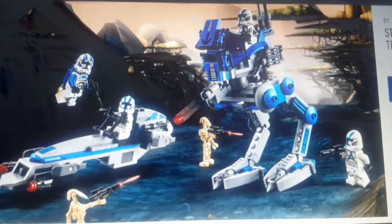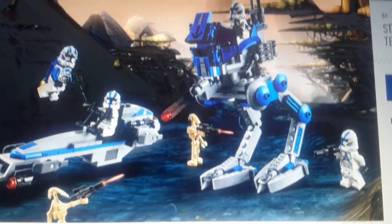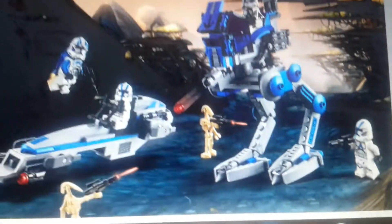The time has come. Long have I waited for this set. Cool.